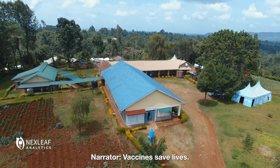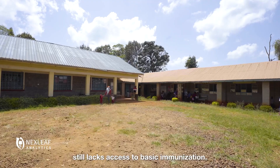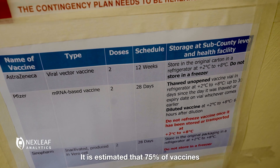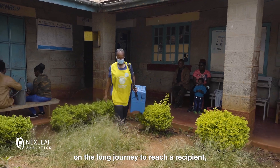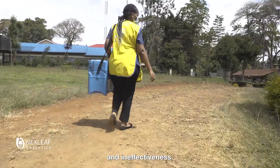Vaccines save lives, but one in five children on Earth still lacks access to basic immunization. It is estimated that 75% of vaccines are exposed to damaging temperatures on the long journey to reach a recipient, increasing the risk of waste and ineffectiveness.